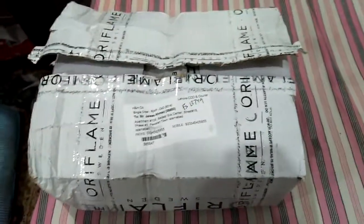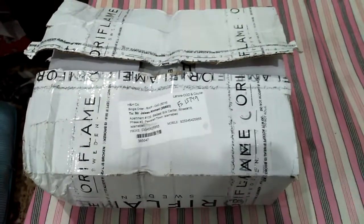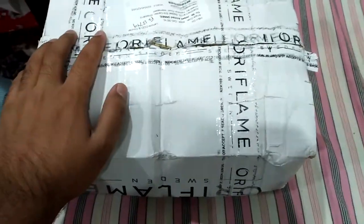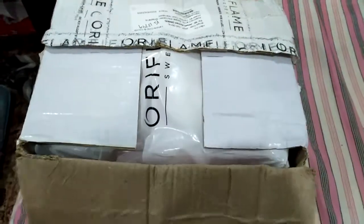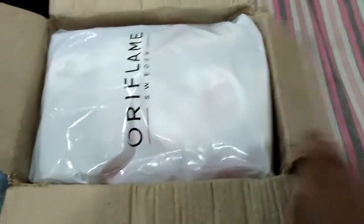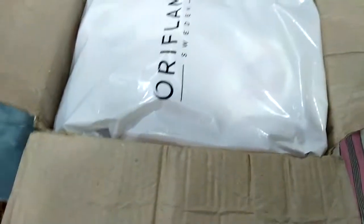Assalamu alaikum dear viewers and welcome to another unboxing of Oriflame October 2019. Today we have new products because the new catalog has successfully been launched in Pakistan. So let's see what we have today in our box. There are two packagings, let's check one by one. So the first product is...